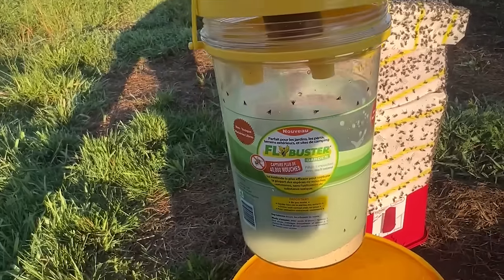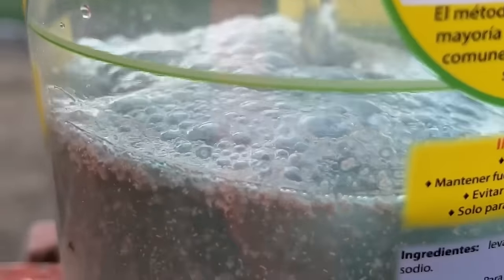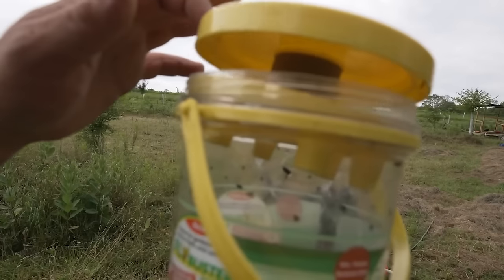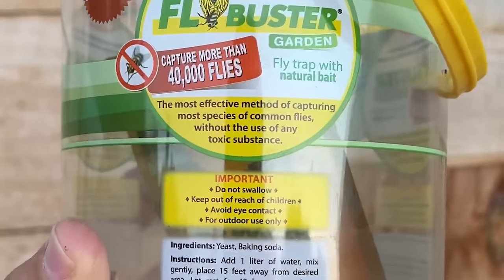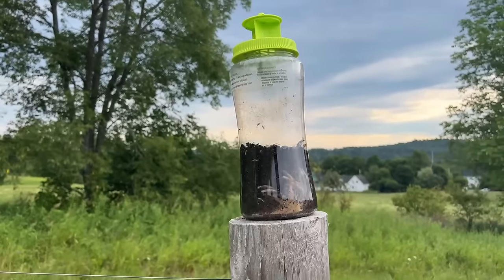There are also all sorts of variations of that bucket trap, like weird little pop-top traps or bell jar traps. Those also work — please don't hear me saying those types of traps are ineffective. They do work, but again they smell awful, and I don't find them to be nearly as effective as just using straight-up flypaper.